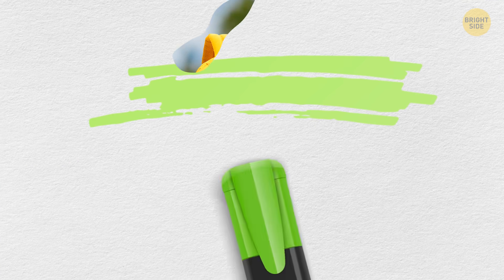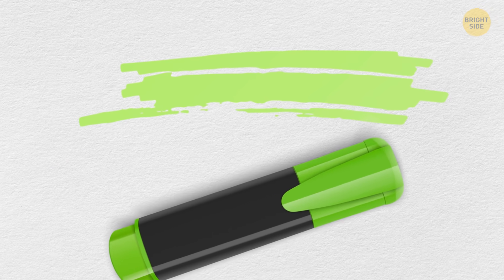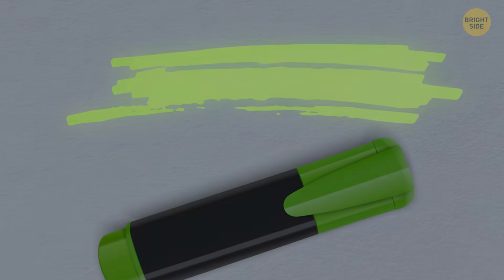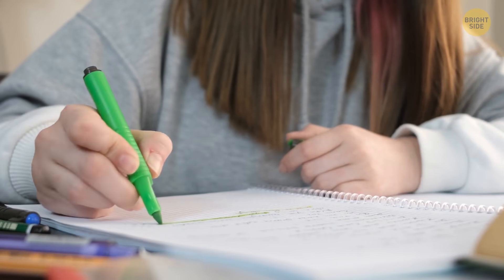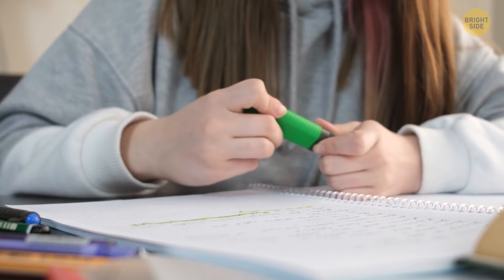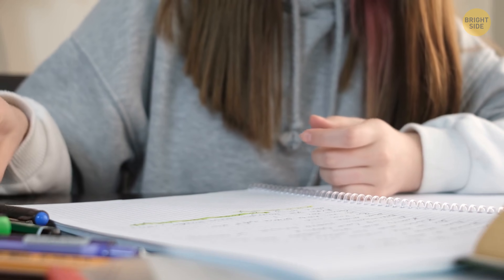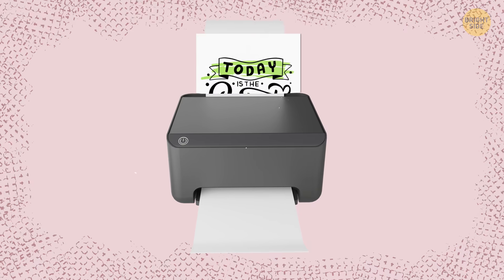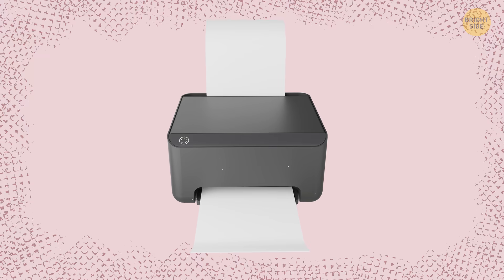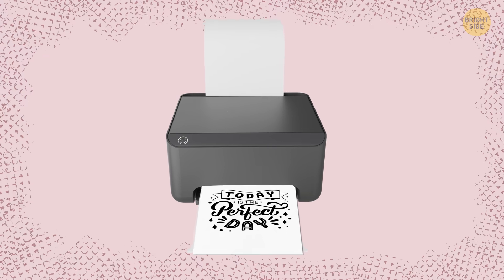Highlighters are filled with a special semi-transparent fluorescent ink that can glow in dim light. Yellow and light green hues are the most popular because they don't prevent you from seeing the text after black and white photocopying. Photocopiers perceive yellow and light green marks as almost non-existent and don't print them.